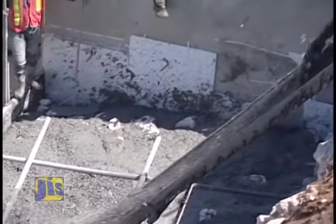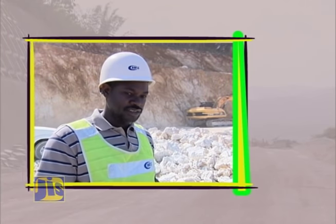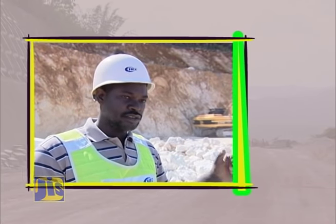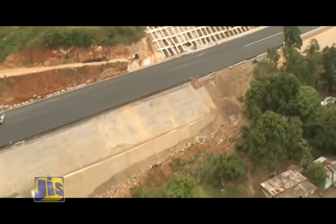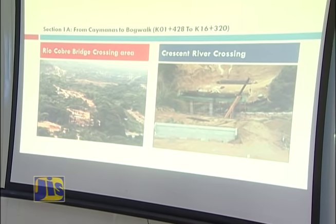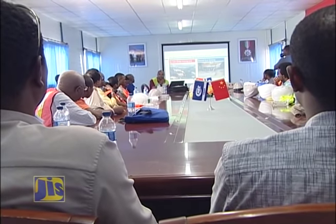A slump test is done on site, while a cube test is done in a lab. The cubes are taken into the lab and then crushed; once crushed, they record the strength of the concrete from the test. The intricate technology and construction science involved in work of this magnitude is an important long-term benefit as local engineers absorb the knowledge, realizing the government's stated objective of achieving technology transfer from the undertaking.